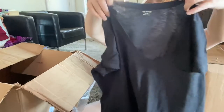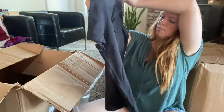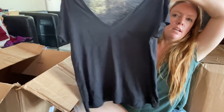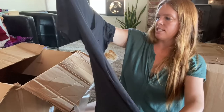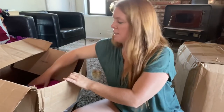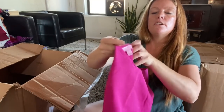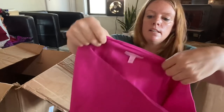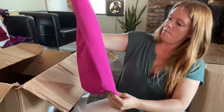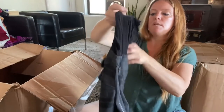Madewell, size medium — I go through a lot of black tees, so this might be a keeper. I've sold this Madewell style before, it doesn't get too much — maybe $12 to $15. I might try it on. Lily Pulitzer, size 10 — it's a hot pink skirt. Okay by me, maybe only $25.